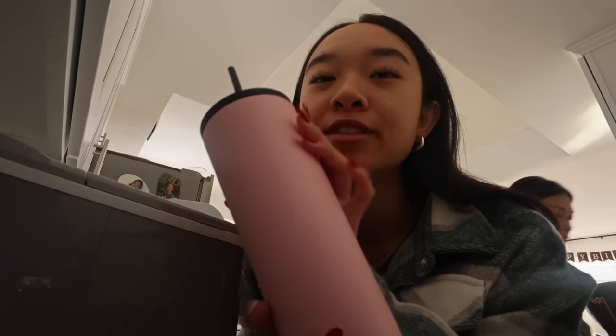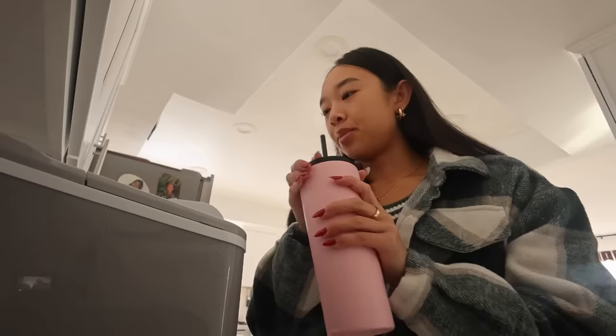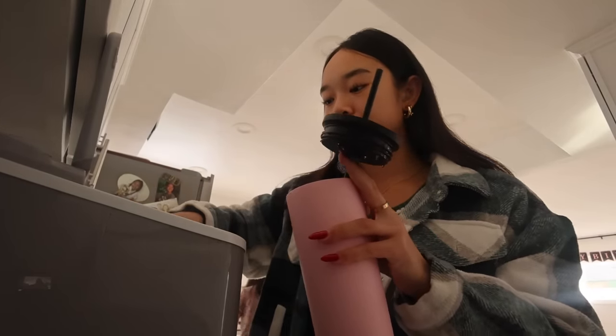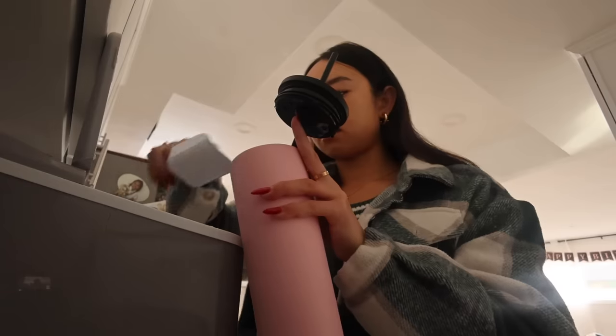Now I pack my water and lunch for the day. This is my water bottle — it's from Amazon. I always get questions on it. It keeps my water cold, it's great. My Amazon storefront is linked down below and this is on there, so you can check that out. I bring it to school every single day. I'm just going to put some ice in it, and there's still water left from last night so I don't have to refill it.